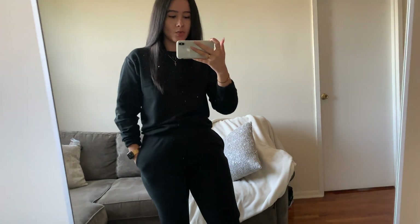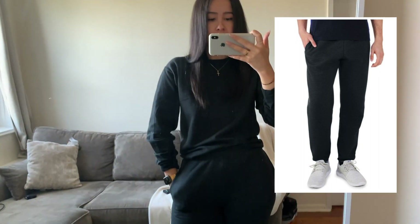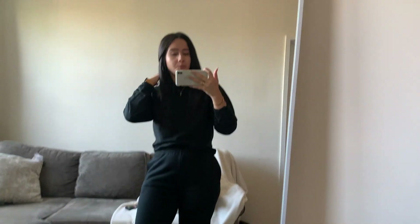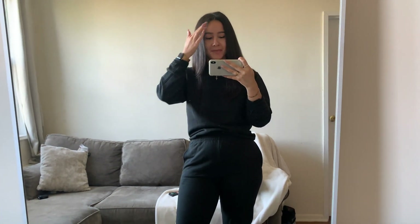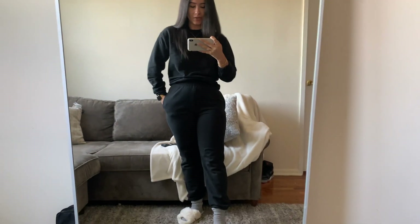This is the Walmart sweatsuit — I got a Fruit of the Loom pair of sweatpants and the matching Fruit of the Loom sweatshirt, both from the men's section. I got a men's medium for the pants and a men's small for the sweatshirt, which ended up being a little smaller than expected. The fabric was a lot thinner than I expected, but these were $7.44 each, so you pretty much get what you pay for.